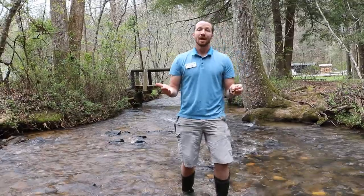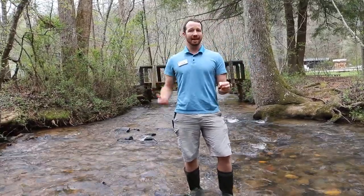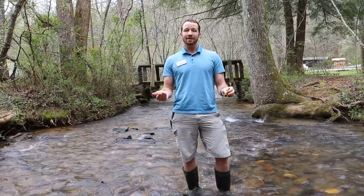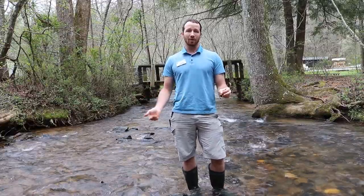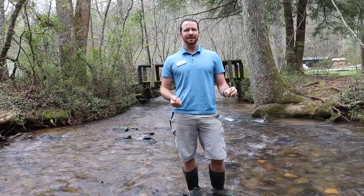You may be asking yourself, what is a macroinvertebrate? Macroinvertebrates are animals that don't have a spine but can be seen without the aid of a microscope. Today we're going to be talking about the importance of macroinvertebrates in our stream ecosystem and seeing what macroinvertebrates we can catch on Ward's Creek. So I'm going to let her go so she can go about her day and we're going to see what else we can catch today.